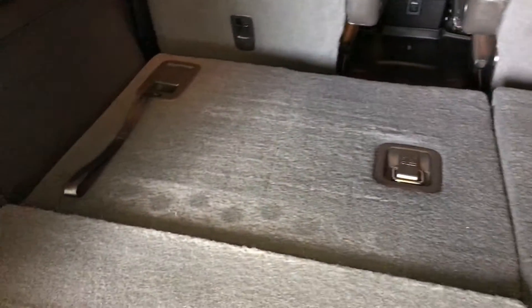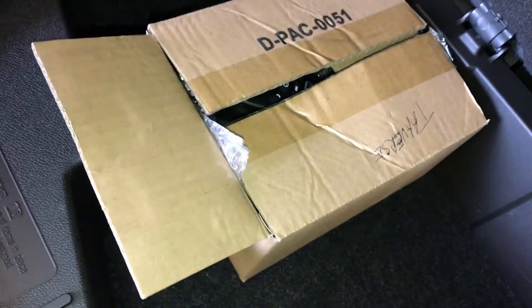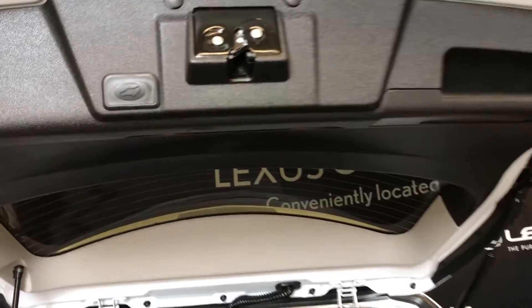Cargo tie-downs. That's your third row — to bring them up, pull the strap. To bring them back down, you're going to lift up with the lever. Power outlets. In storage, this is your remote and two wireless headsets for the rear entertainment system. Overhead you have your handle and automatic close button.